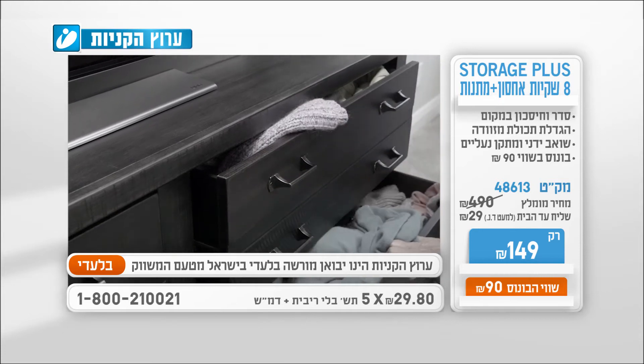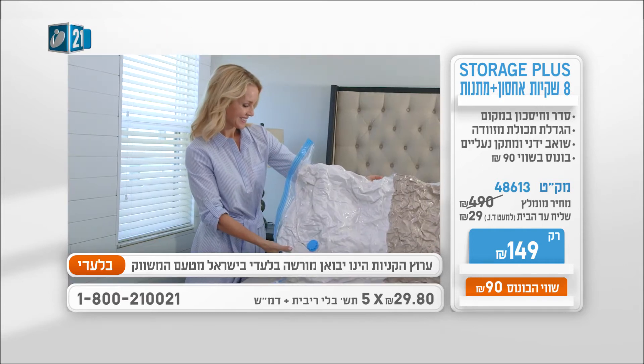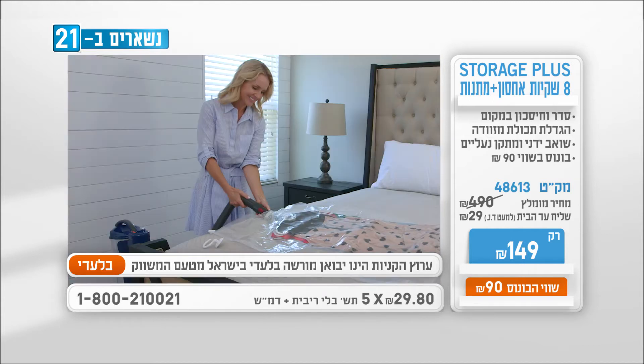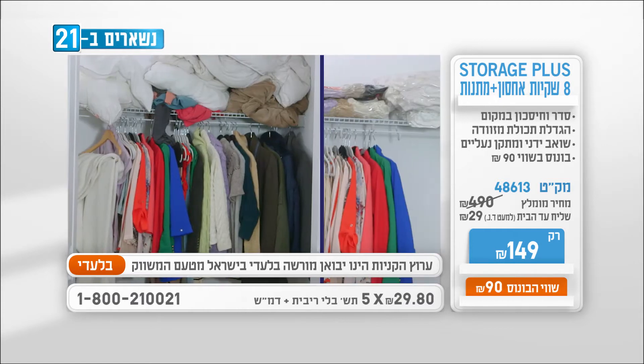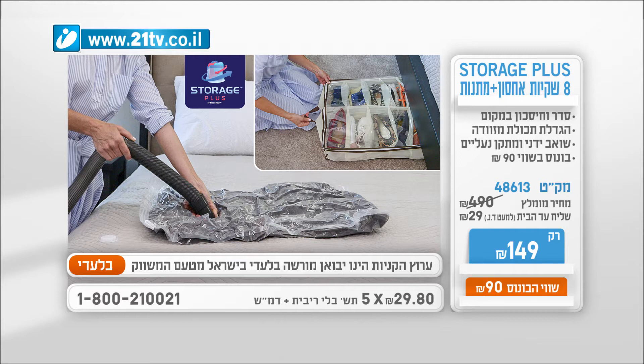Storage Plus — ערכת שקיות אחסון בוואקום להכניס יותר בפחות מקום וגם להגן על הבגדים היקרים. בגדים, מצעים, סמיכות, מעילים, קריות ועוד. הכניסו הכל ל-Storage Plus, צרו וואקום עם שואב וזהו — חסכתם מקום, הרווחתם סדר. ולא רק בארון, גם במגירות ובמזוודות. לא תאמינו כמה דברים נכנסים למזוודה בזכות Storage Plus. הערכה כוללת: שקית ענק לקריות ומצעים, שקית ליה למעילים, חליפות ושמלות, שקית גדולה ושקית בינונית לבגדים, שתי שקיות קטנות, ושתי שקיות נסיעה שנאטמות ללא שואב. ויש גם בונוס כפול: שואב ידני קטן ומתקן אחסון נעליים לשווי 90 שקלים. Storage Plus — רק 149 שקלים, וגם בחמישה תשלומים של 29.80 שקלים. להזמנות: 1-800-21-00-21.